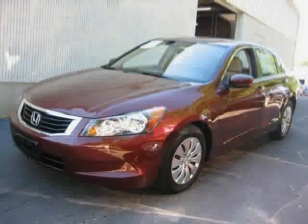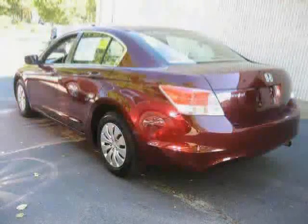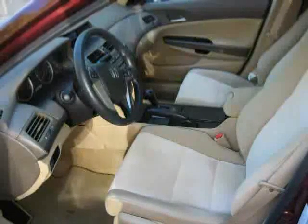This 2010 certified Honda Accord sedan is equipped with cloth interior, cruise control, MP3 player, front wheel drive, traction control, driver and passenger side airbag, air conditioning, power door locks, CD player, anti-lock brakes, rear head airbag, and power windows.